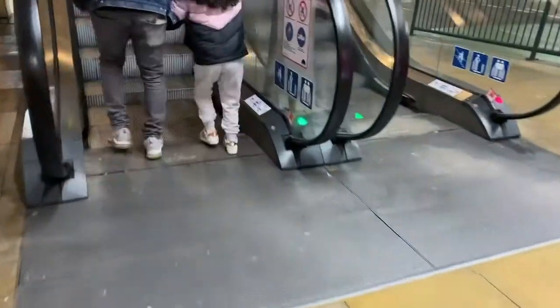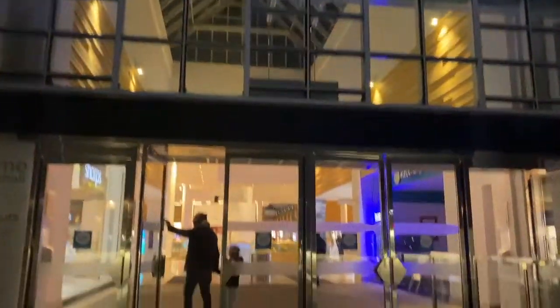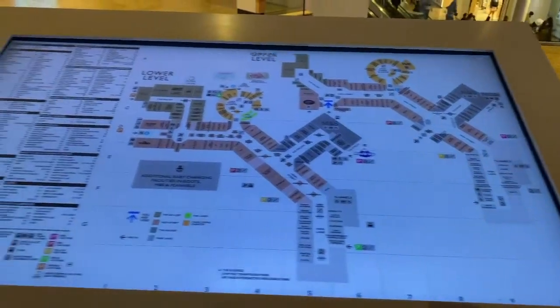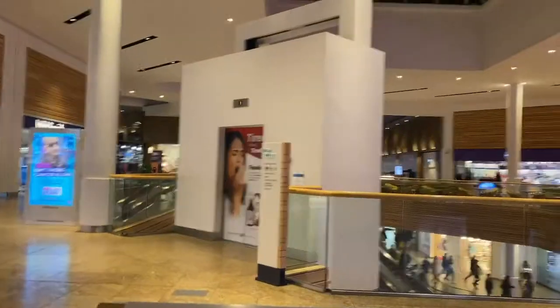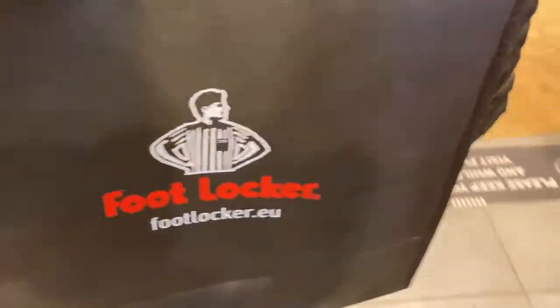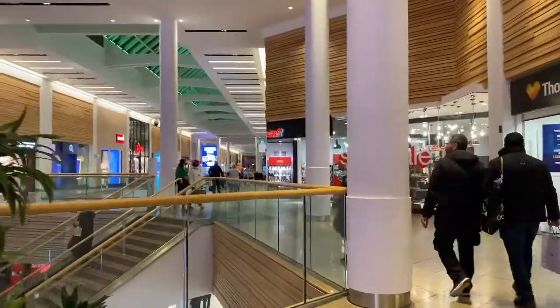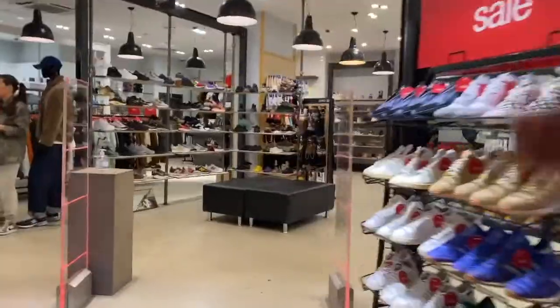This is day two guys and we're off to Meadow Hall. I'm buying a few things for my son as his birthday is coming up.